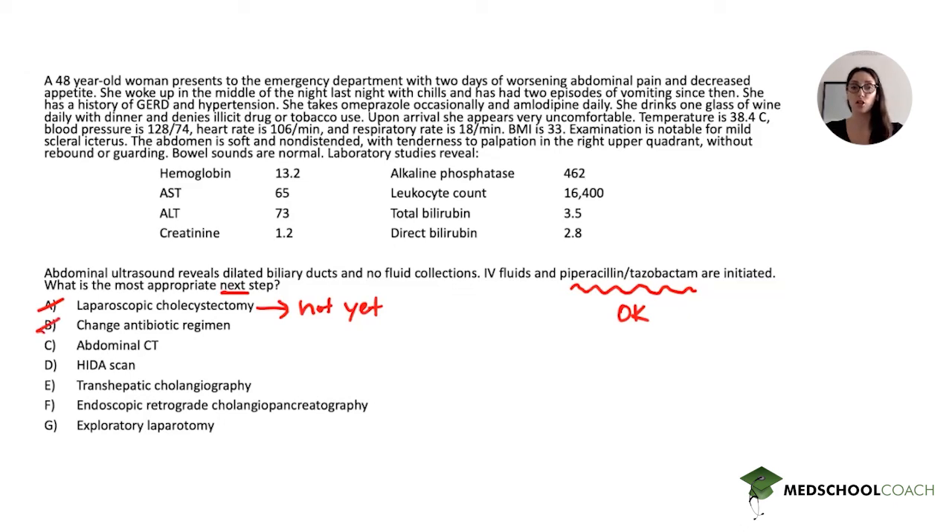Abdominal CT — you might have wanted to choose this because on ultrasound you didn't necessarily see stones or an explanation for the obstruction. But a CT is not necessary; the most important thing is to decompress the obstruction before identifying the exact cause. A CT is not necessary for the diagnosis of cholangitis.